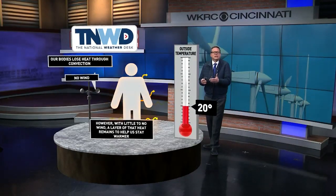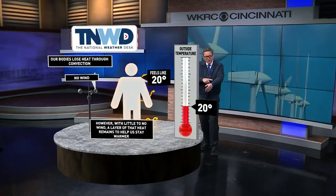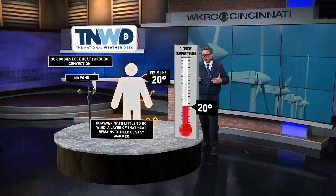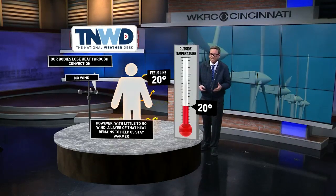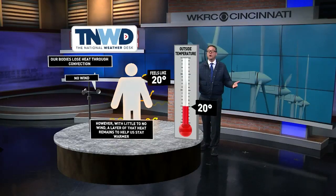So let's take the human body. We lose heat through a process called convection, but we've got this little insulating layer of heat around our bodies that slows down that heat loss. So when the temperature drops to say 20 degrees, it feels like 20 degrees when there's no wind at all.